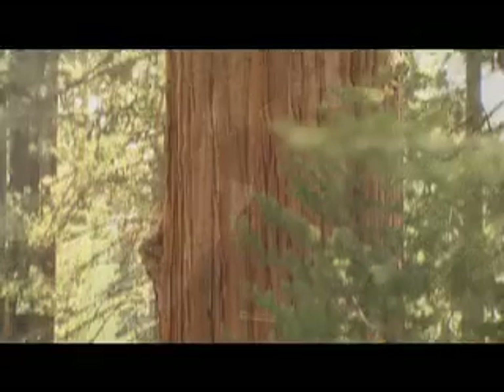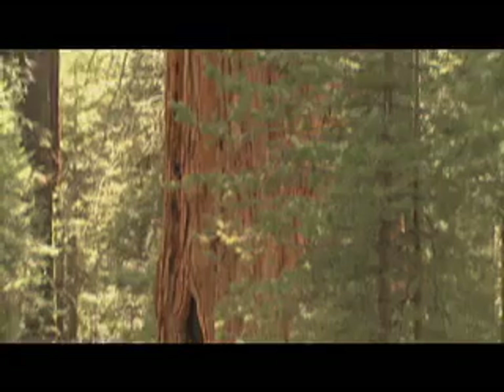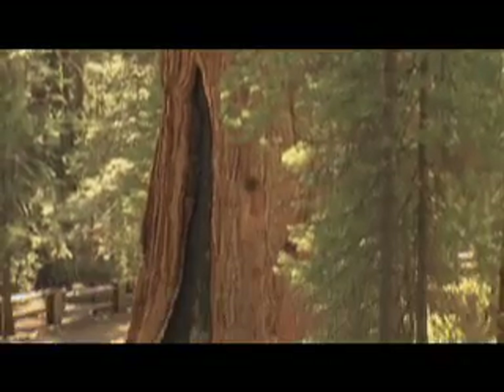Welcome to Sequoia and Kings Canyon National Parks. Behind me you will see the General Sherman tree, which is considered the largest tree on the planet. It's about 270 feet tall, 36 feet in diameter at its base.